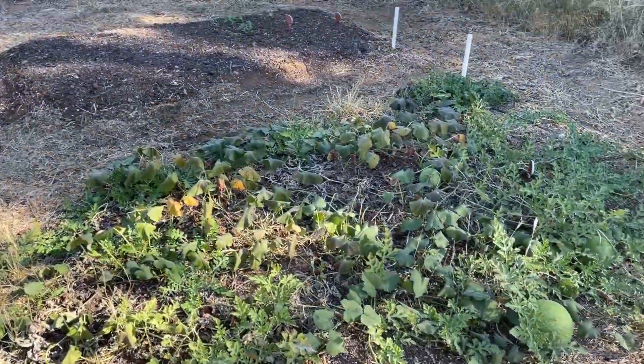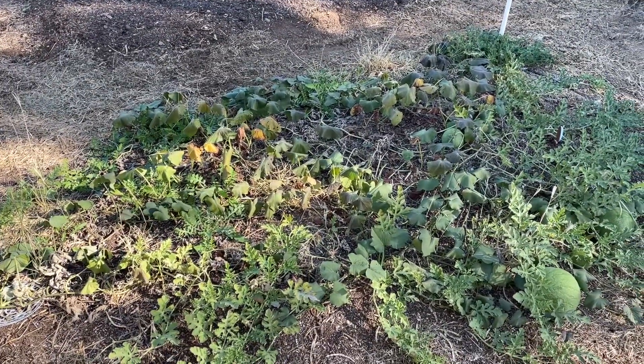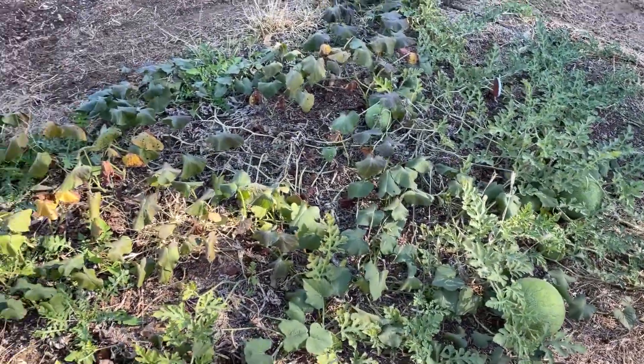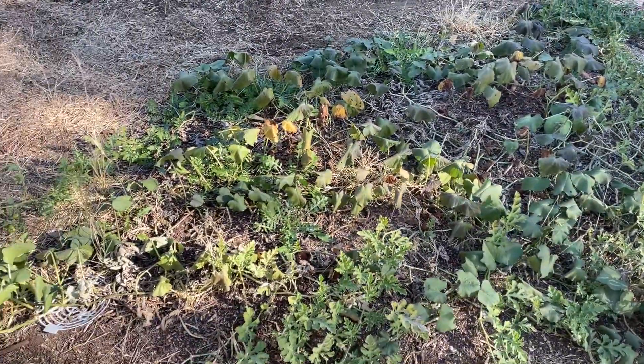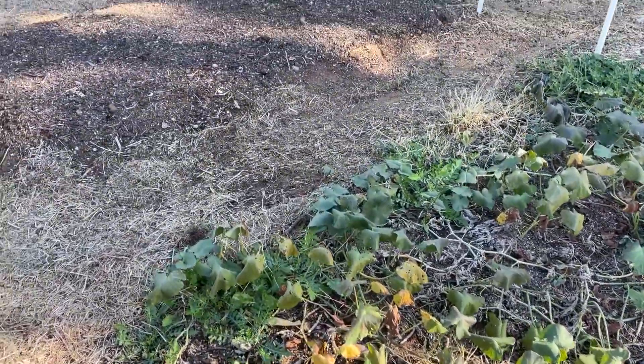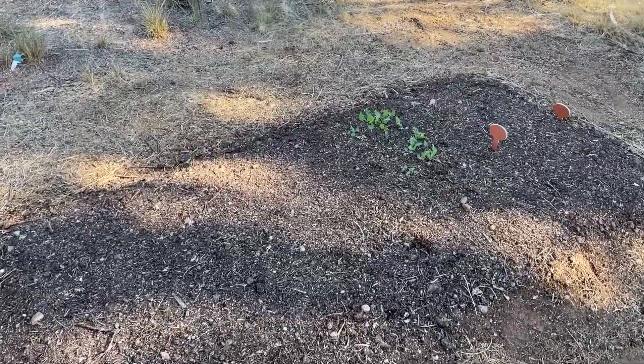This is our watermelon and sweet potato bed that's just about fried for the winter, but it's still kicking. We've got a watermelon over here. We've got a couple weeks of frost-free weather left, so hopefully we make it through. Normally our first frost is November 9th, but I think we made it through that. The forecast is looking good.